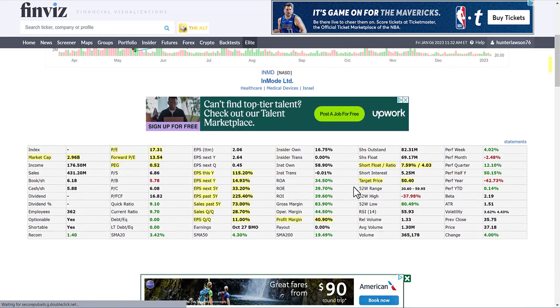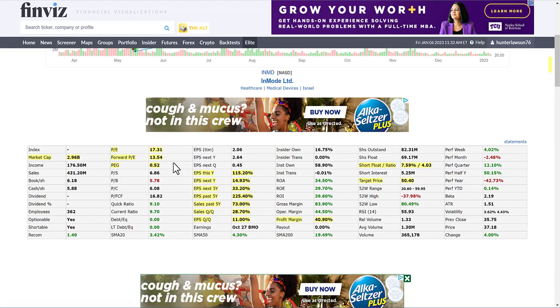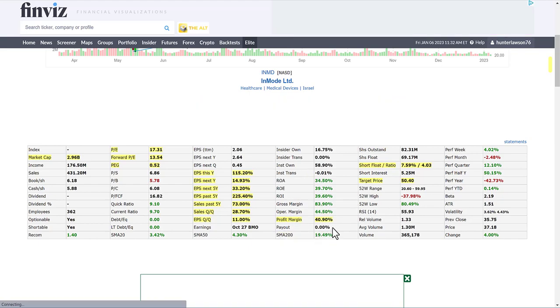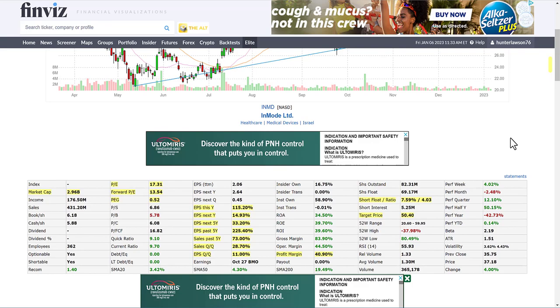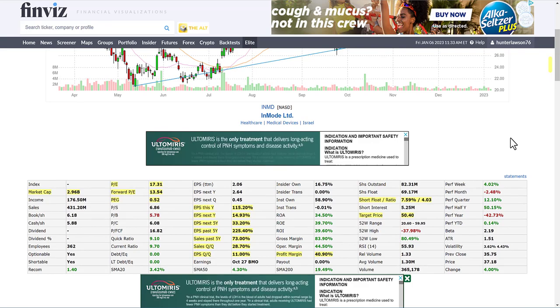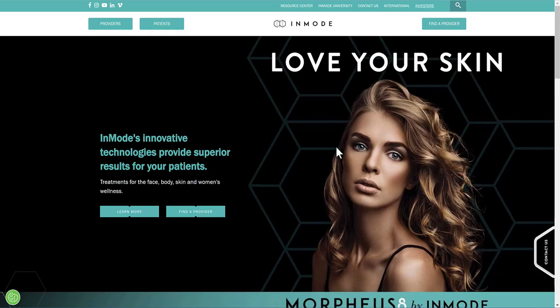Some very important highlights: P/E is 17.31 with a forward P/E of 13.54 and a PEG ratio of 0.52. They also have very good earnings per share growth rates, strong past five-year sales growth rates, and positive expectations for next year. Their net profit margin trailing 12 months is 40.9%, with a target price of $50.40 from its current $37. The short interest of 7.59% is something I'm watching, but it's not incredibly high.